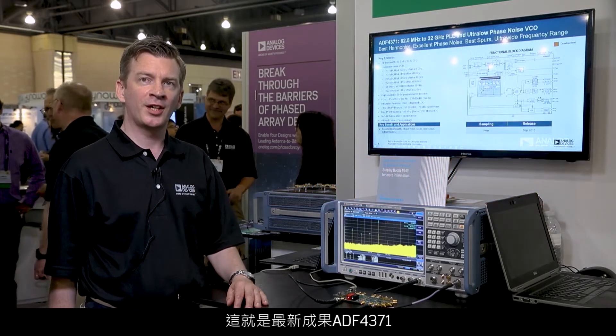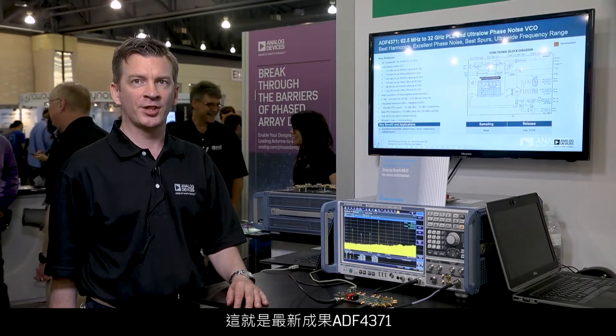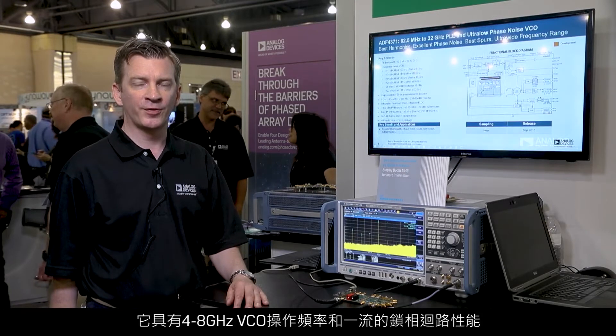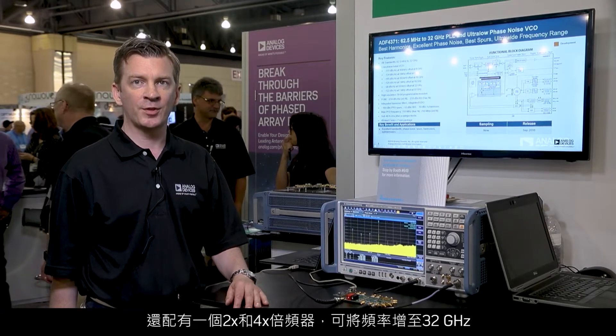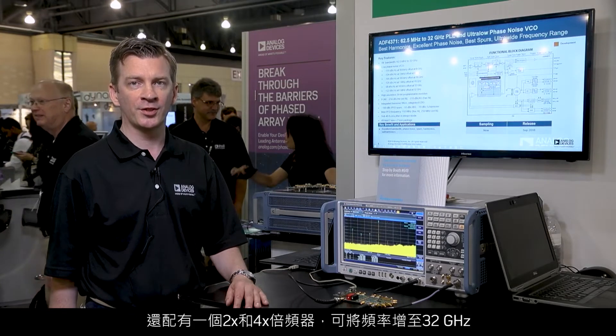What I'm showing here is the ADF4371, which is the latest evolution in our technology. It has a VCO operating from 4 to 8 GHz with best-in-class phase-lock loop performance, and together with frequency dividers gets us as low as 62 MHz, and with x2 and x4 frequency multipliers gets us up as high as 32 GHz.